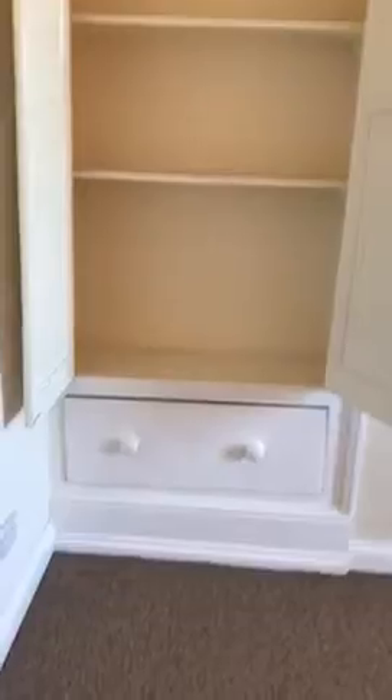Through here we have the master bedroom, which again is a very good size. There's also some built-in storage.